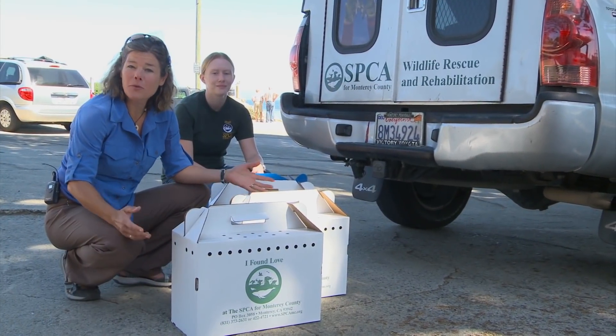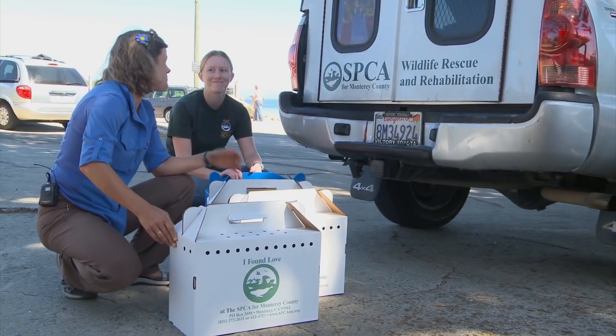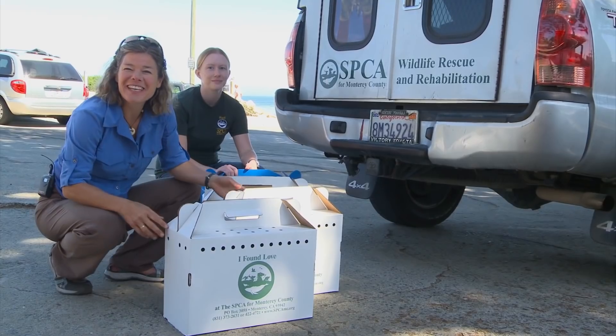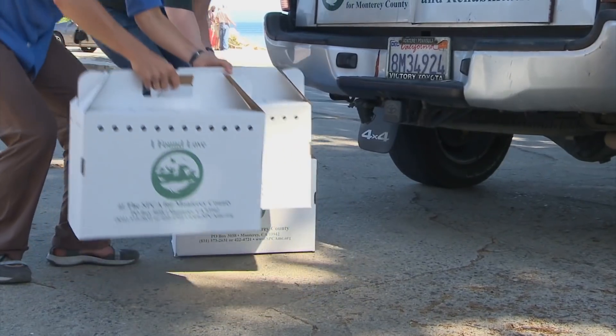Hey Jammers, well it's been a week, and I'm here with Monica from the SPCA for Monterey County, and it is time to release our rehabilitated seagulls.